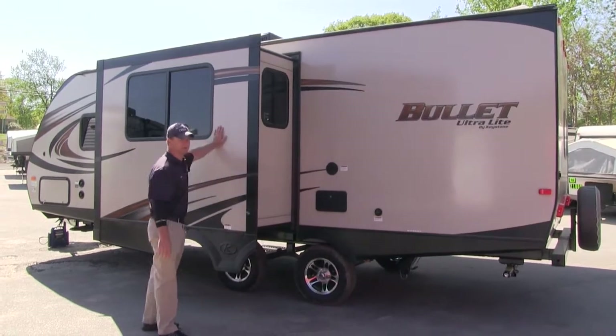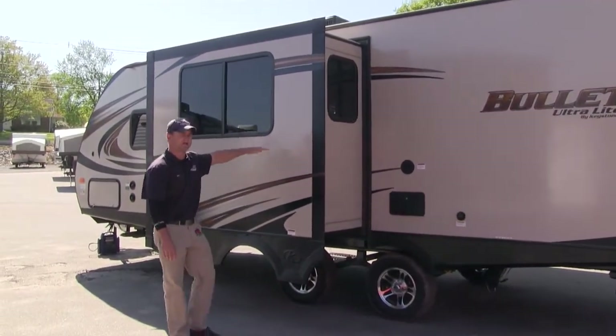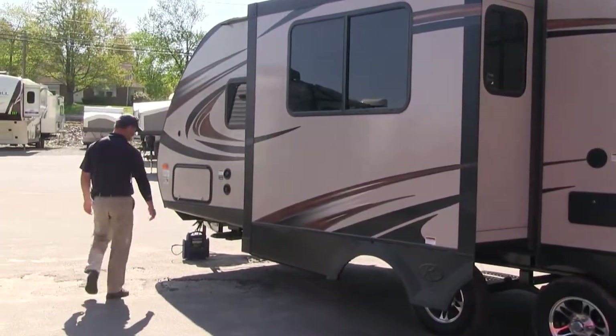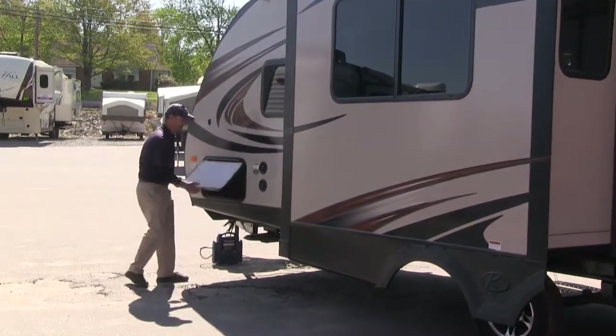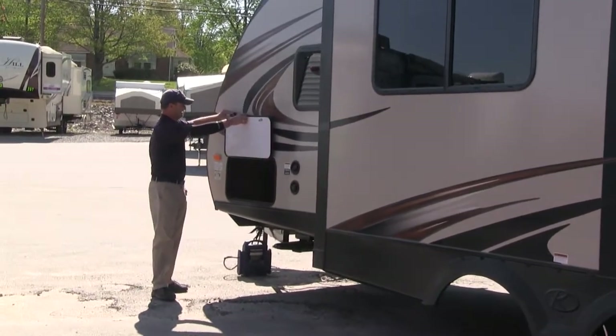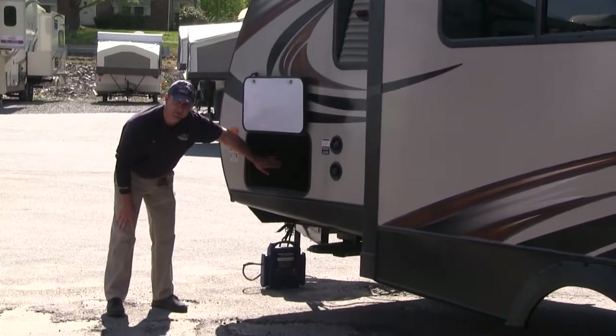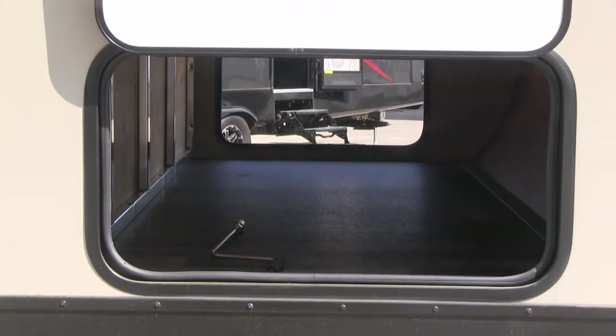There's your slide-out right here, with your dinette inside this slide-out. Coming to the front is the other storage compartment, which has a full pass-through storage where all your equipment and camping needs can go right in here.